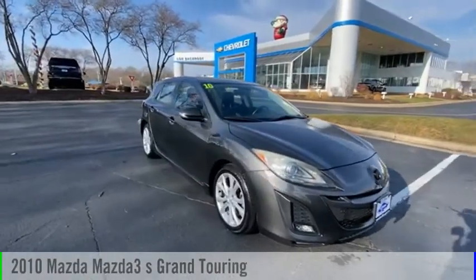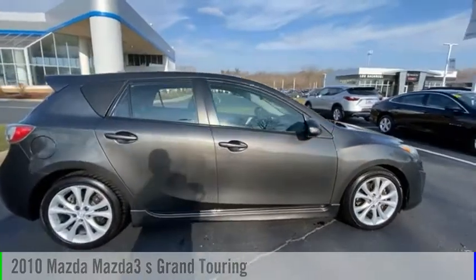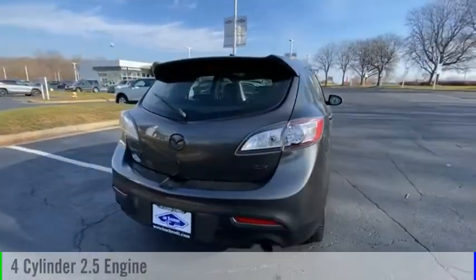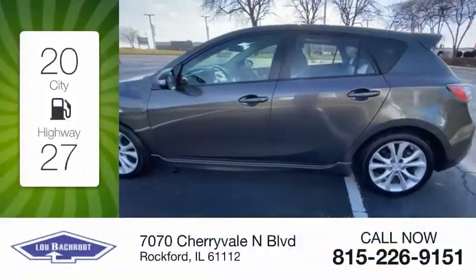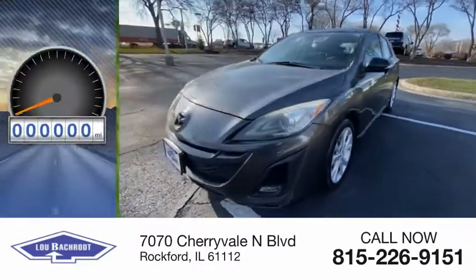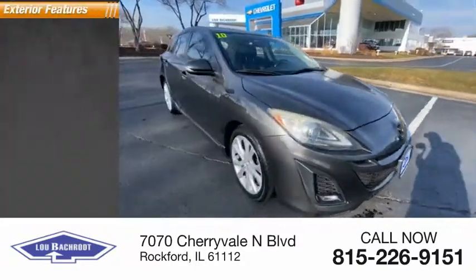Make a great choice today with the 2010 Mazda 3. This vehicle is powered by a front-wheel drive, 4-cylinder, 2.5-liter engine and comes with a 5-speed automatic transmission. Great fuel efficiency saves you money by requiring fewer trips to the gas station. This vehicle has less than 150,000 miles. Here are some of this vehicle's great options.